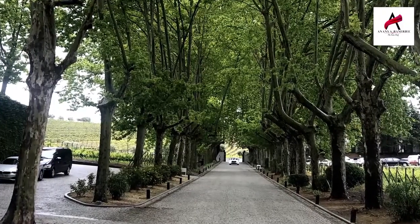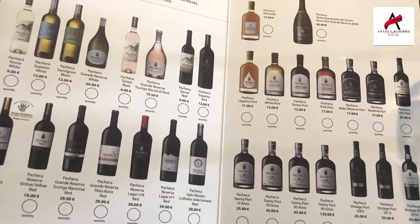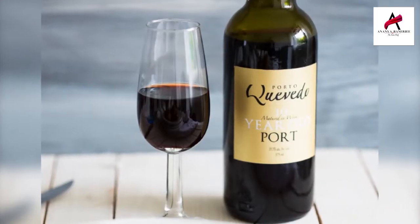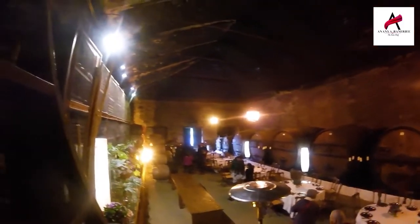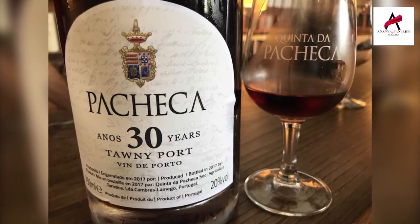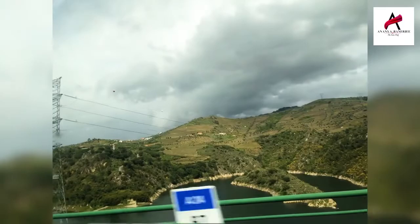Our second day at Porto saw us touring their famous vineyards and tasting their local wines on a wine tour. Their offerings included nine different wines, but what I found most interesting was their port wine, which is typically rich and sweet, served at the end of a meal as a dessert wine. This was followed by an awesome lunch at Quinta do Pancia, made even better with some of the best local wines.